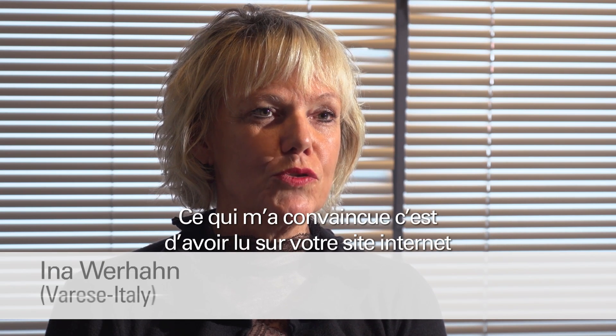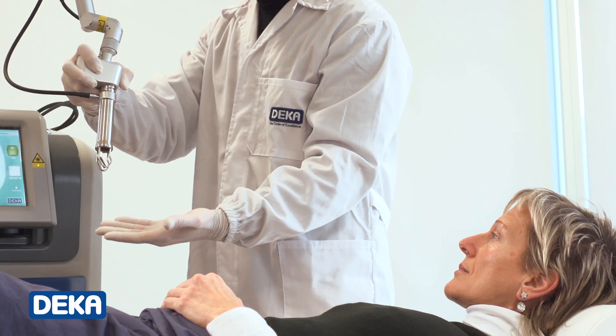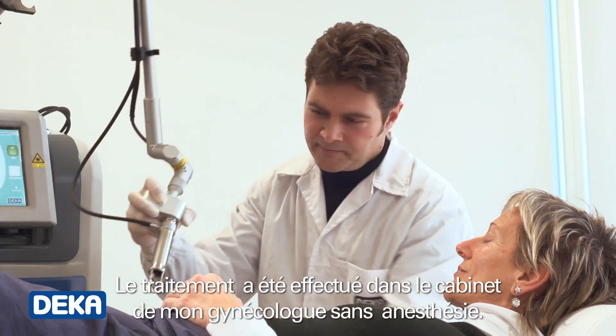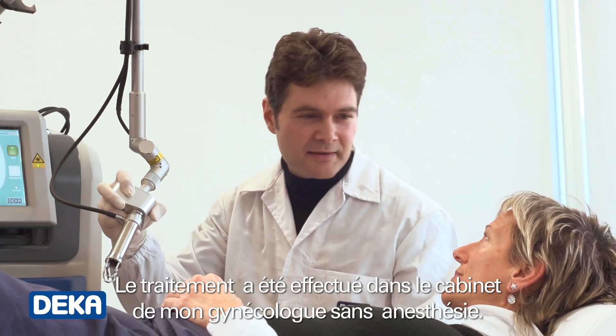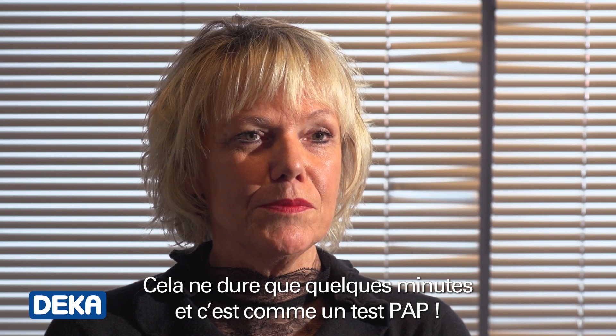What convinced me was the fact that I read on the web that Monalisa Touch is totally painless. The treatment was done in my gynecologist's office without anesthesia. It lasted only a few minutes, just like a pap test.